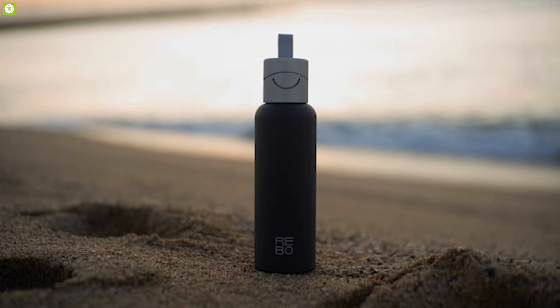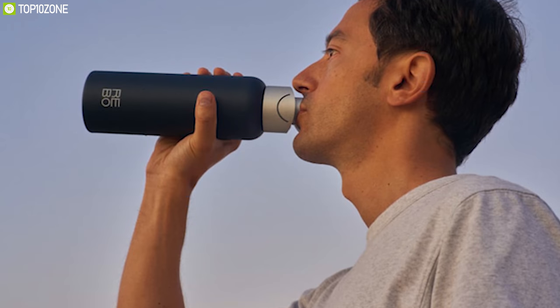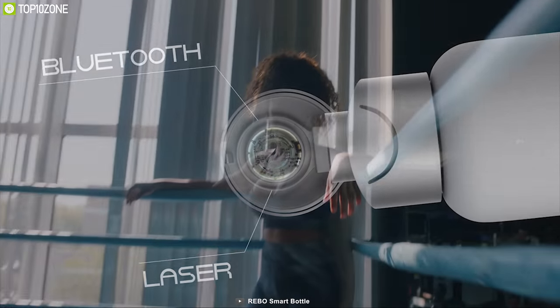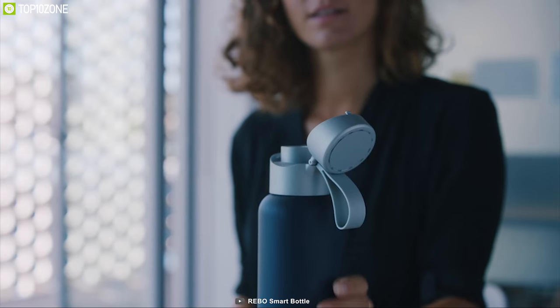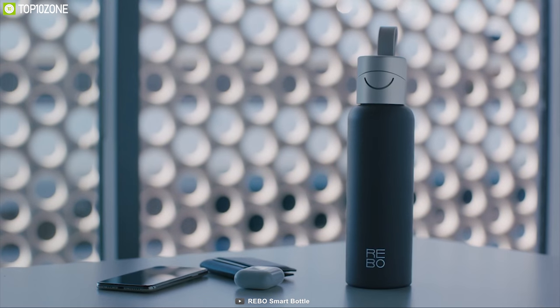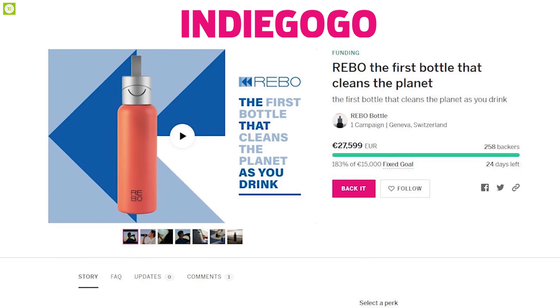This smart bottle runs on a rechargeable battery that can provide battery life up to two months and features a USB Type-C port for charging. It comes with Bluetooth connectivity that lets you connect it to your smartphone app and monitor the water status in the bottle. The Rebo Smart Bottle has raised more than $27,000 on its crowdfunding campaign and you can back them up.